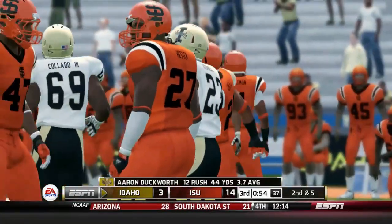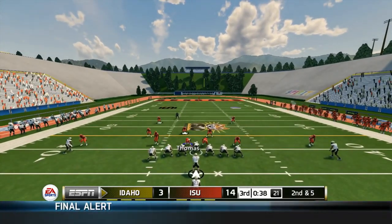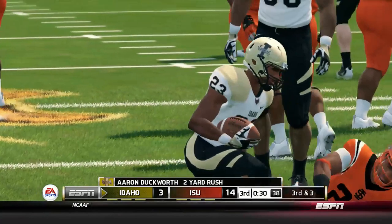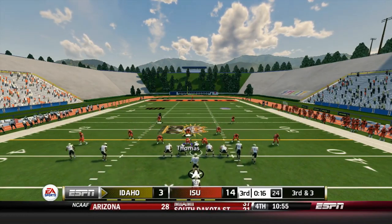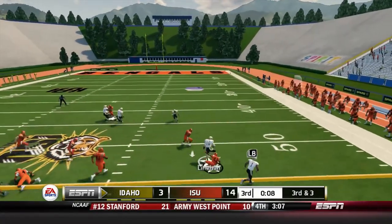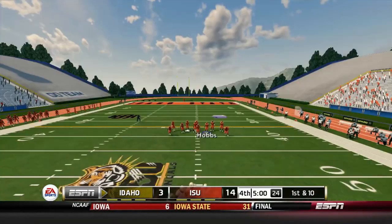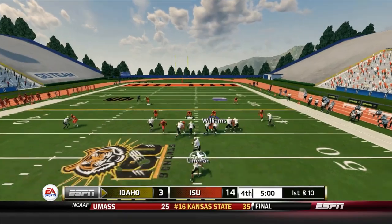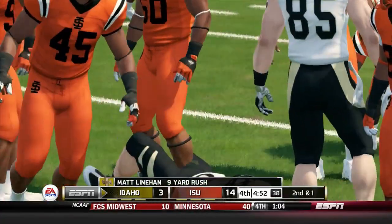Duckworth rushes for five yards, making it second and five. A handoff to Duckworth for two yards — third and three with 25 seconds left in the quarter. Wide receiver in motion: a QB option, Lyman breaks a tackle, breaks another, and gets the first down. Lyman showing he is a dangerous threat with his legs. First and ten heading into the fourth quarter: Lyman takes some hits but picks up nine yards on the run, trying to get Idaho back in it.